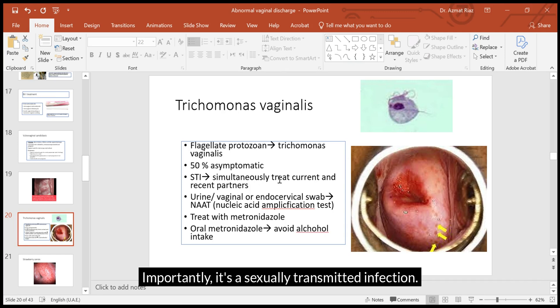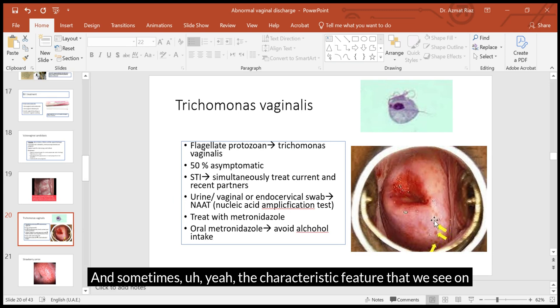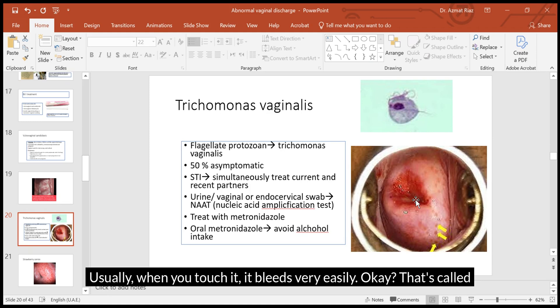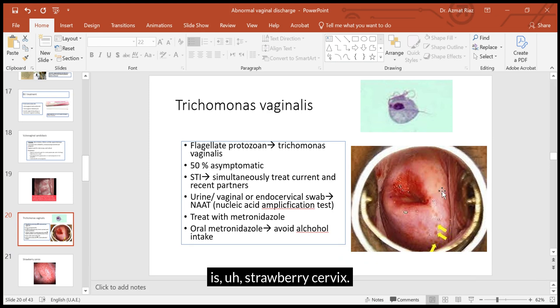Because it is an STI, all current and recent partners need to be screened and treated at the same time as the patient. The characteristic feature on speculum examination is a 'strawberry cervix' — it looks like a strawberry and bleeds very easily on touch, which is called bleed-to-touch cervix. Note that bleed-to-touch cervix can also occur in cervical cancer. Trichomonas vaginalis also causes a yellowish or greenish discharge.